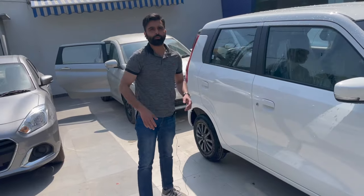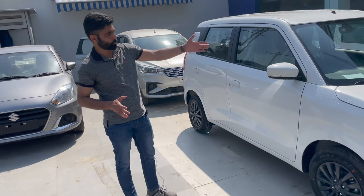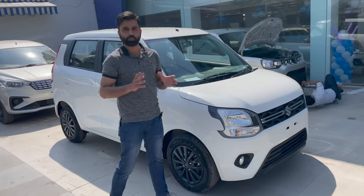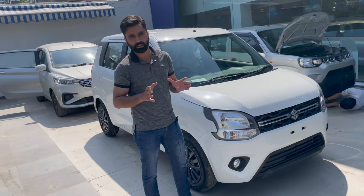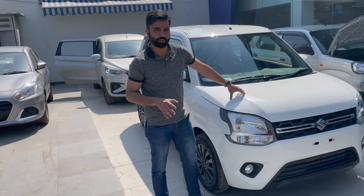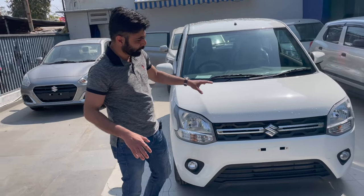Hello everyone and welcome back to DreamWheels India. Today we have the Wagon R 2022 facelift — the most popular Maruti Suzuki car, the most loved hatchback that we see on Indian roads. This is the latest facelift.